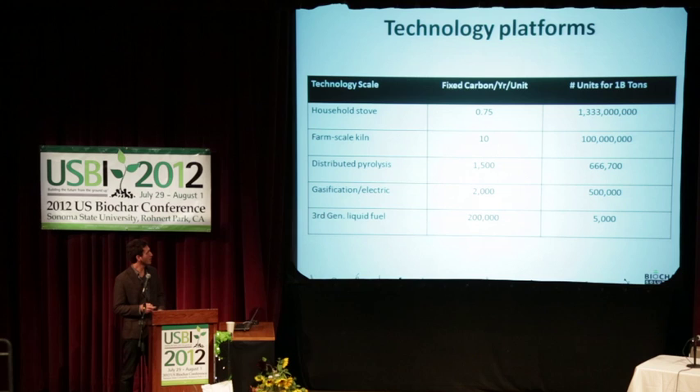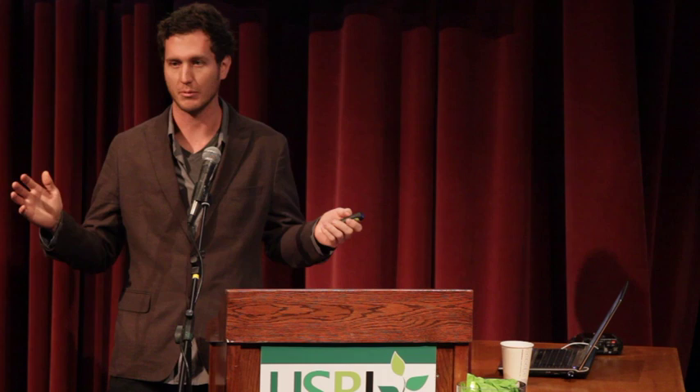Let's look at some technology platforms. Biochar is pretty unique — you've got everything from a stove to larger-scale electric production and liquid fuel production. But basically you're going to need a lot of equipment distributed out there and assurances across the whole supply chain. This is a big idea — a gigaton of carbon, and this isn't a gigaton of CO2, this is a gigaton of carbon, which makes it 3.67 times harder. This is a big challenge — we've got some work ahead of us.